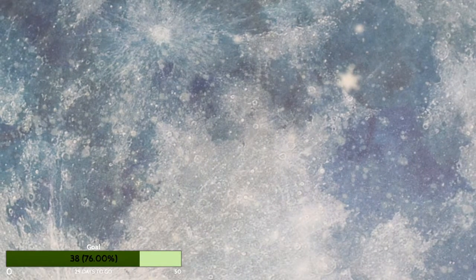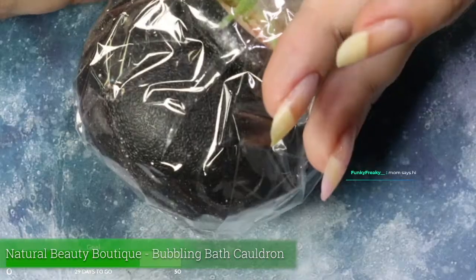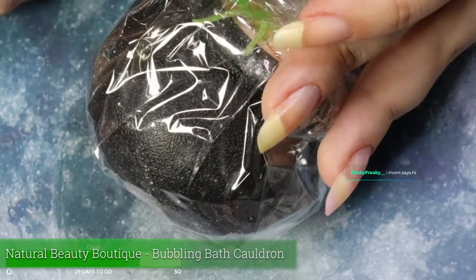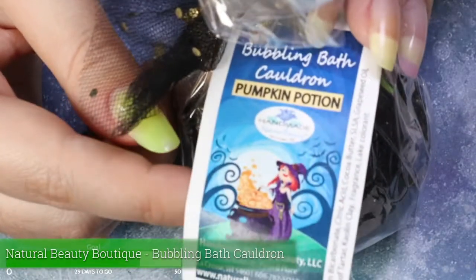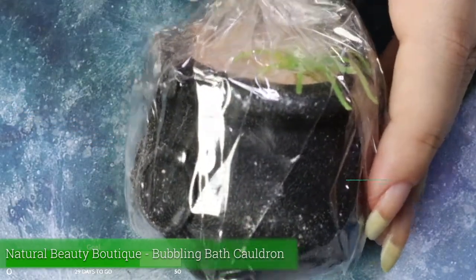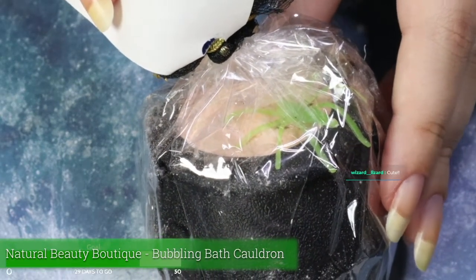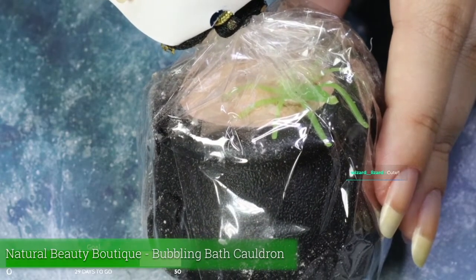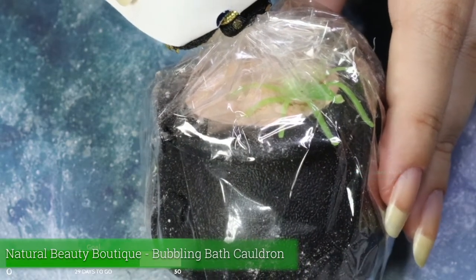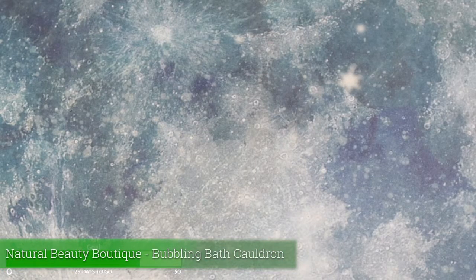This is a bath bomb inside of a cauldron by Handmade Natural Beauty — a bubbling bath cauldron. It's got a little spider in it and it's so adorable. I bet when you put it in the water it fizzes and looks like a spooky potion — now I kind of want to take a bath. I can't really smell it; it just kind of smells like soap. I'll be interested to see if it's got a scent or any secrets in it.